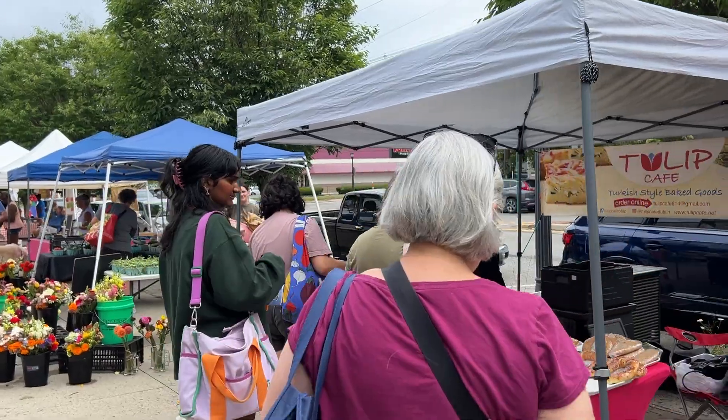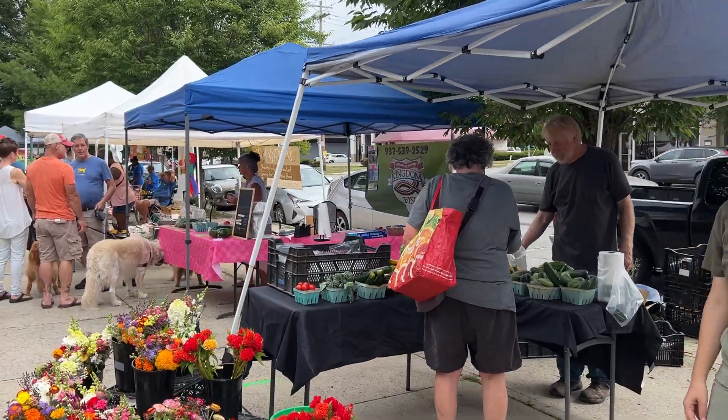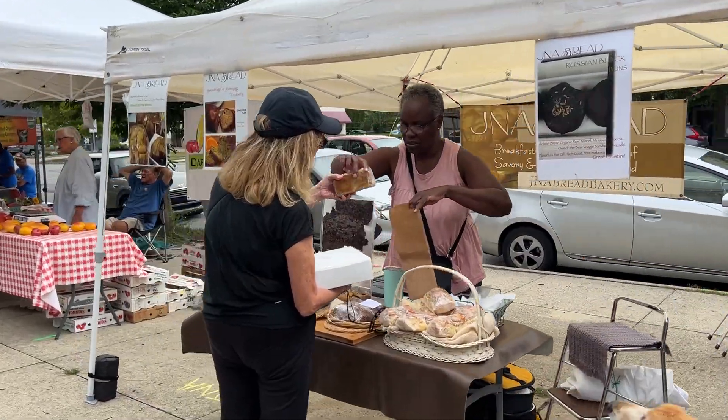I only put two farmer's markets on my list for Columbus. There's this one and one called Pearl Street Market that we're going to go to on Tuesday before we leave town and head for Cincinnati.